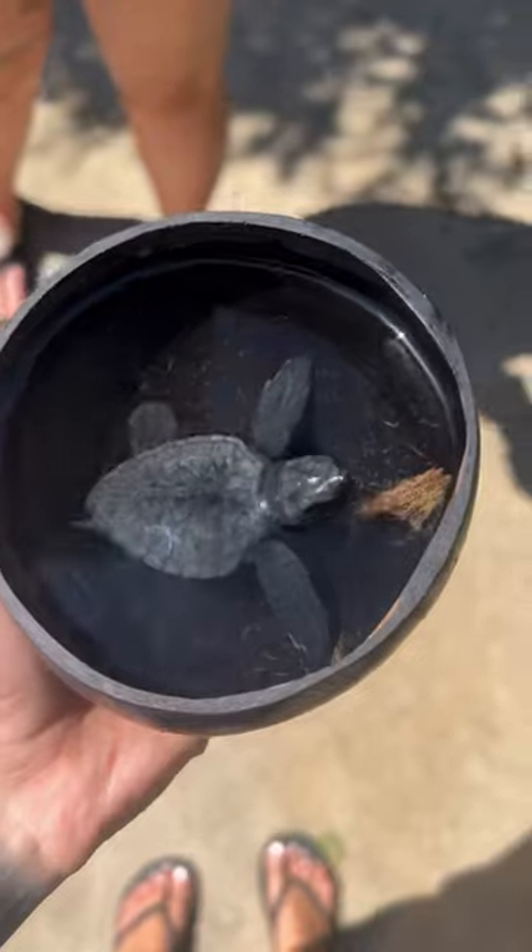I've had the opportunity to release baby sea turtles a few times and it never gets old — they are so freaking cute. I decided to name him Terry.